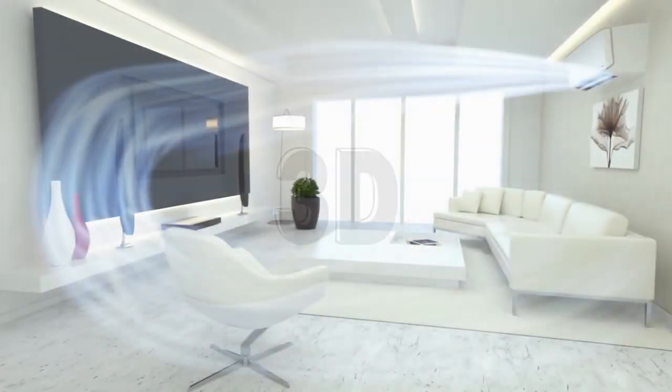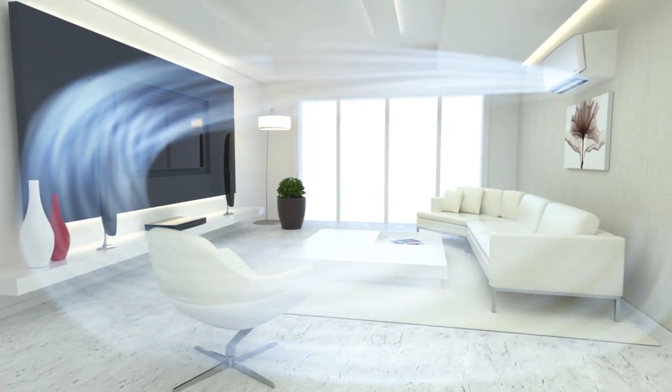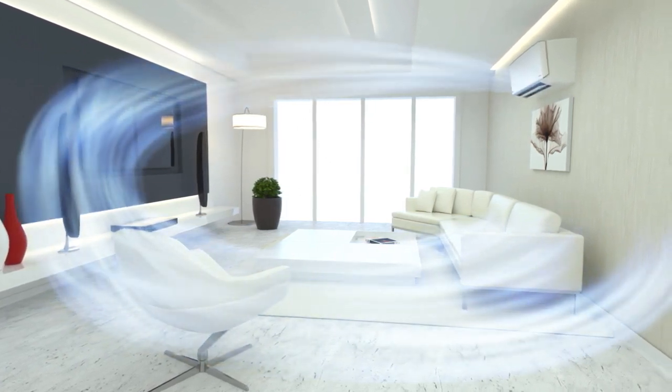The 3D airflow structure gives excellent air modulation to your room. It generates a rectangular motion of air throughout the room with improved air draft coverage for an even faster and efficient cooling reach.